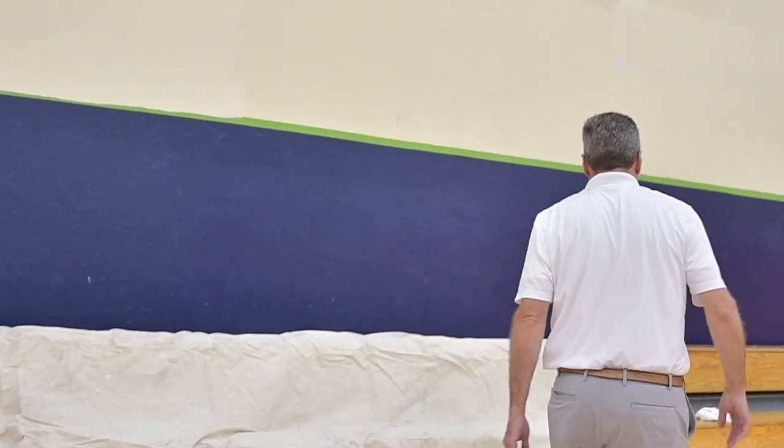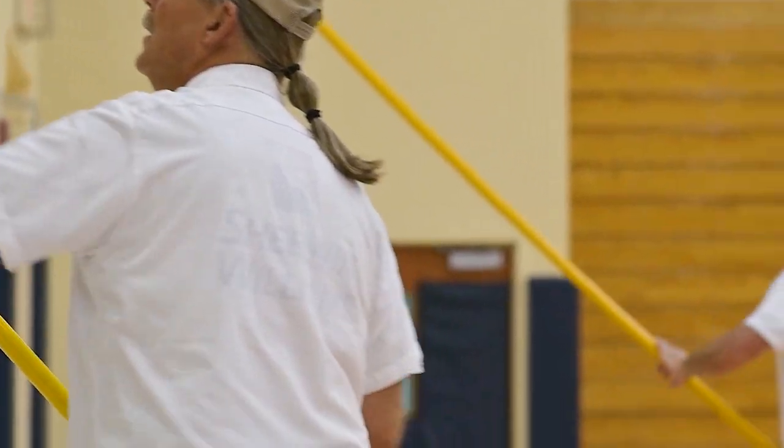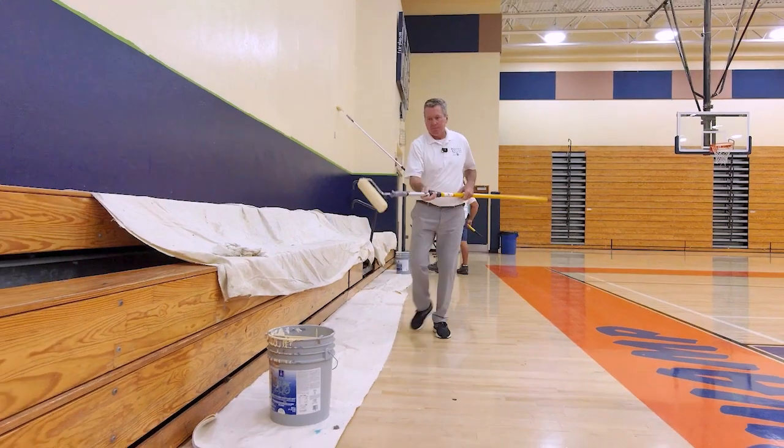Just grab the end of the drop cloth and drag it down towards that other handle. I think Mr. Burke did very well. I was actually surprised, being that he is a superintendent. He did very well, very well. For lack of better words, he's the best homeowner painter I've seen in a long time.